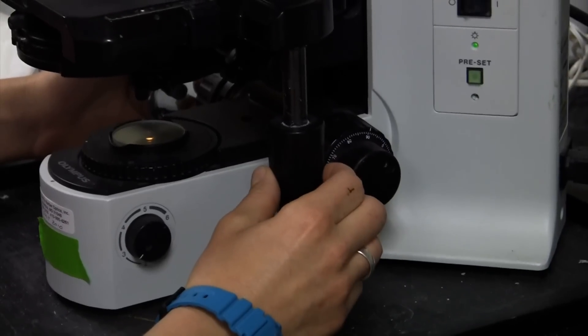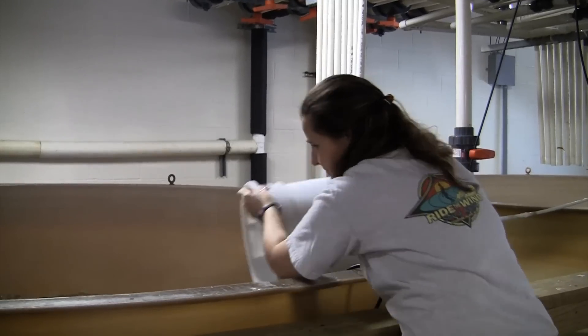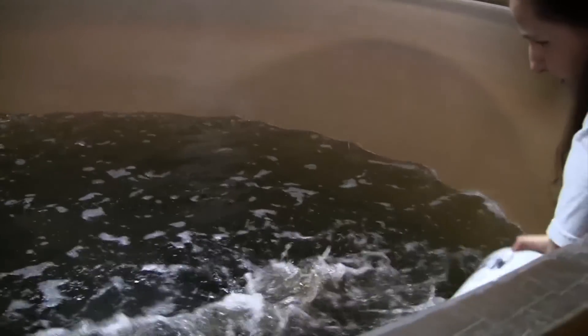The eggs are checked under a microscope, then added to one of these large, freshly sanitized tanks where they will be fed an algae mix for two weeks. At this stage, they're still larvae.